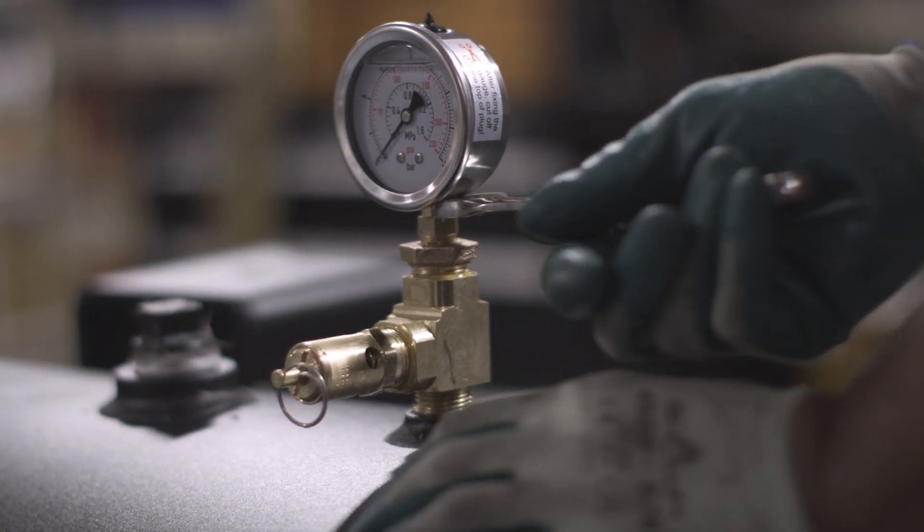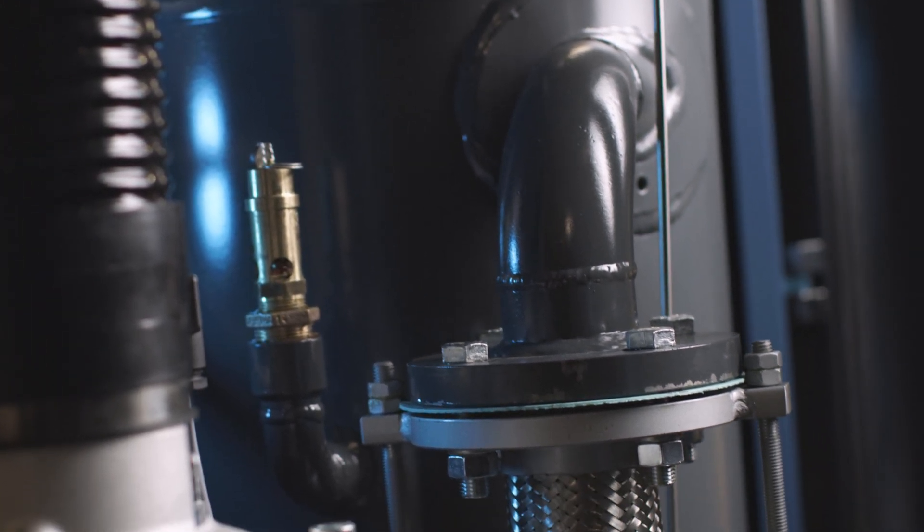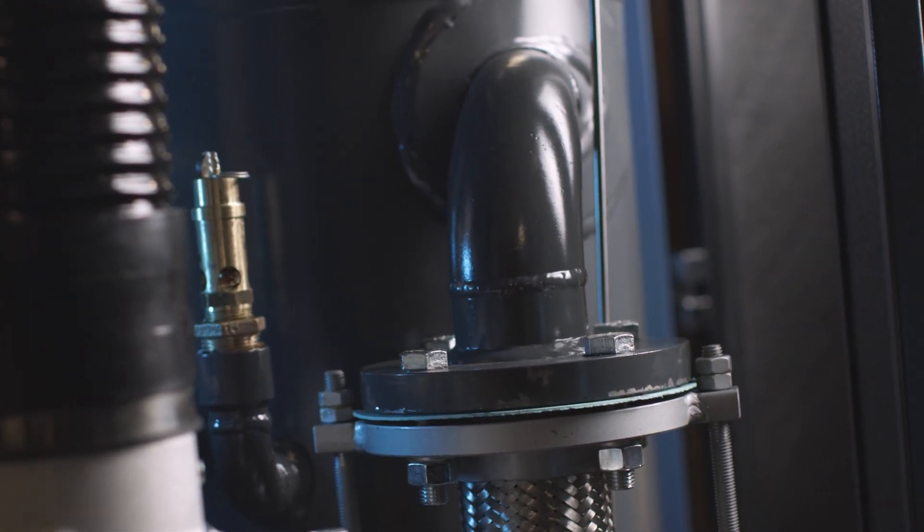Easy-to-use temperature and pressure indicators reduce accidents. Safety relief valves reduce the dangers of buildup of compressed air in your system that could damage machinery or hurt workers.